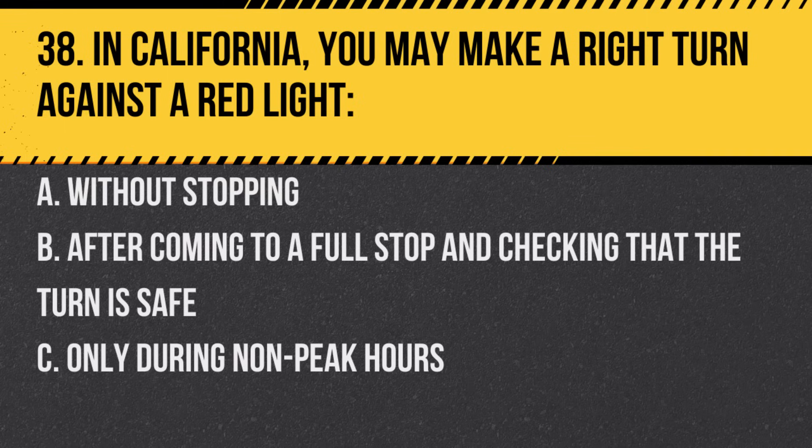Question 38. In California, you may make a right turn against a red light. A. Without stopping. B. After coming to a full stop and checking that the turn is safe. C. Only during non-peak hours. Answer: B. After coming to a full stop and checking that the turn is safe.